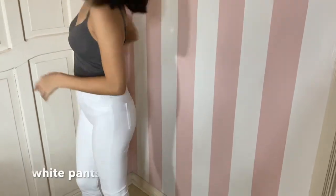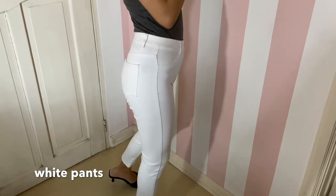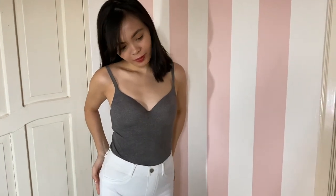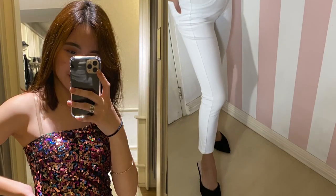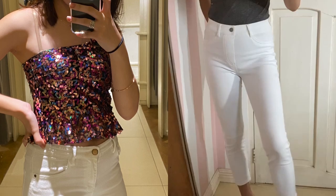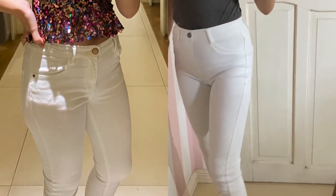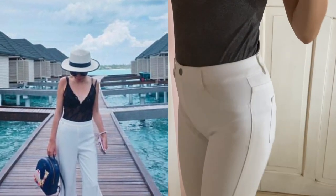Next on the list, white pants. Many people won't agree with us as it's very high maintenance — the chances of spilling coffee are way higher on days you're wearing it. But wearing white pants is a surefire way to add elegance to any outfit. It could be dressed up and down depending on your mood and personal style. Even worn casually, there's something about them that makes you look more refined.